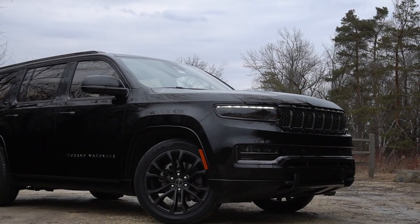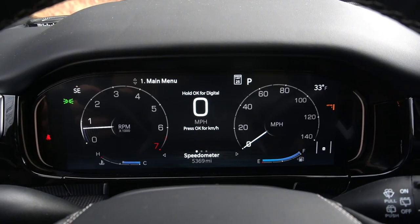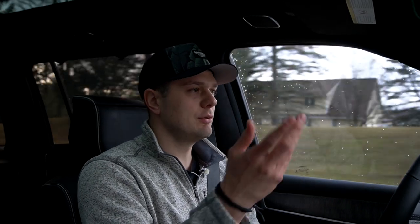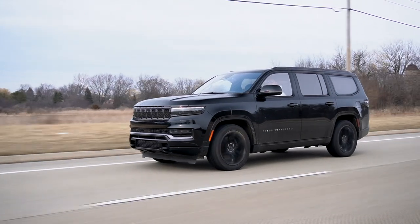Unfortunately, having that much displacement and this thing being over 3 tons, it's going to come with some disadvantages. The disadvantage is the miles per gallon. The EPA rates it at 15 MPG, but we've been averaging 13 the week that we've had it. So the fuel economy is pretty pathetic — just over 13 MPG during our week of testing. That's not great, but what did you expect?